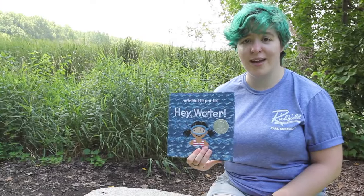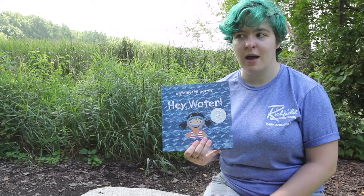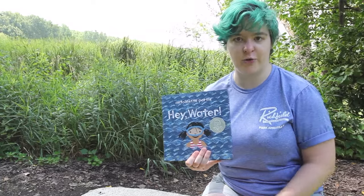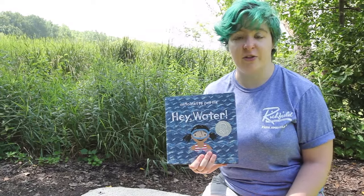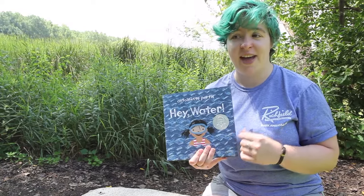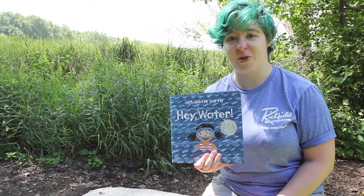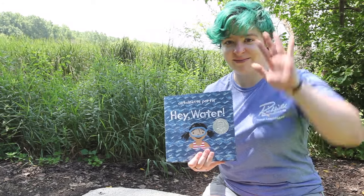I hope you guys enjoyed the reading of "Hey Water" for this week. It kind of goes along with the creature I just told you about — the freshwater bryozoan that lives in water and filters it. Water is a super important resource that we have, and it's really awesome that we're able to protect it and find it in so many different forms. I hope you guys have fun in your adventures here at Woodlake. See ya!